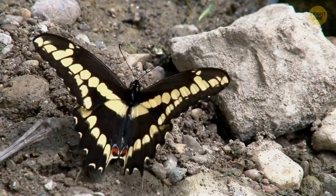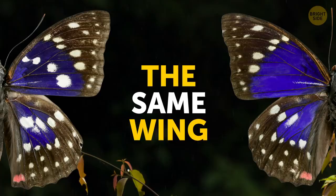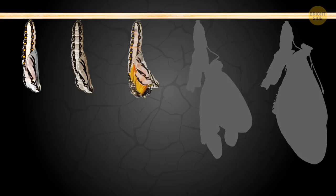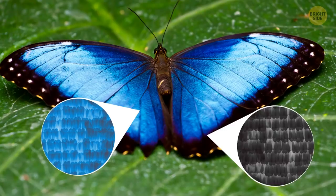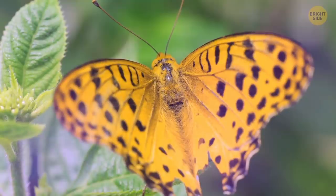Brightly colored wings are actually really useful to butterflies. They're used for warning others, as camouflage, and to attract other butterflies. The patterns differ a lot on the surface and on the back of the wings. One or two days before the larvae become adult butterflies, they start developing colors. It's the scales on the butterfly's wings that determine exactly what color it'll be. The color of the scales usually comes from chemical pigments, but sometimes their amazing colors are just a reflection of the light.